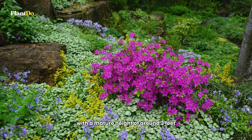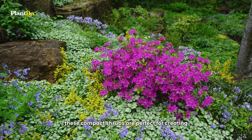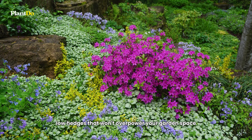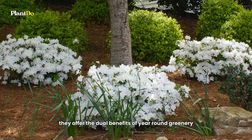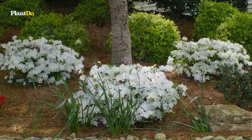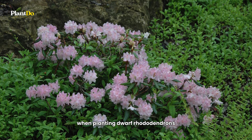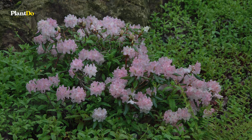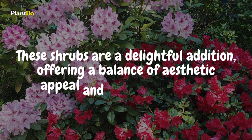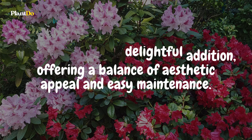With a mature height of around three feet, these compact shrubs are perfect for creating low hedges that won't overpower your garden space. They offer the dual benefits of year-round greenery and seasonal floral displays. When planting dwarf Rhododendrons, consider their flowering period to maximize their impact in your garden. These shrubs are a delightful addition, offering a balance of aesthetic appeal and easy maintenance.